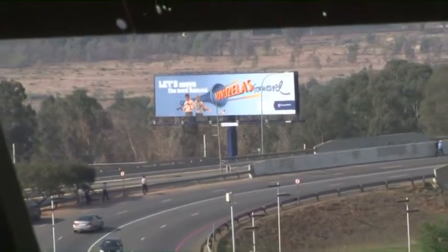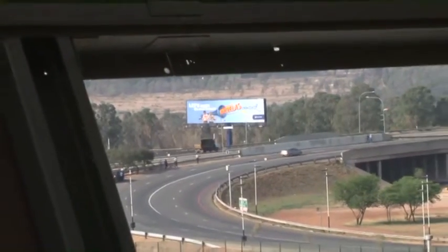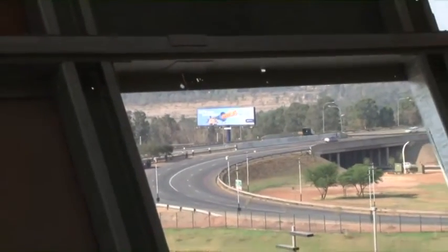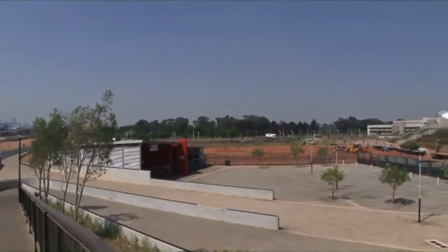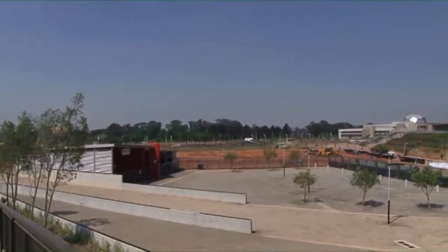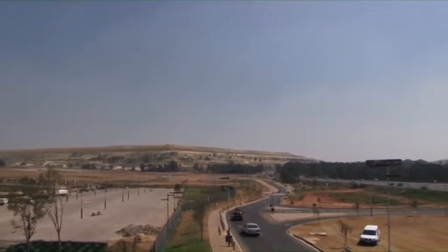In terms of vehicular access, the old FNB Stadium was already built on the intersection of essentially the M2 and the N1 Western Bypass, so it's very well connected. But getting from those two highways to the stadium was difficult — you could only use Rancho Road or the Nasrec off-ramp. So an additional off-ramp was built, which is an extension of the N17 highway, which in future will be extended all the way through, giving much better vehicular access from the N1.